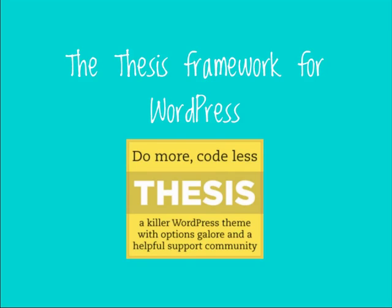Craig agrees and clarifies that Thesis is a paid theme — the cost is $87. They highly recommend purchasing Thesis to take this program. You can use the purchased theme throughout the program. If you decide thesis isn't for you, it does have a 30-day refund guarantee. But Craig believes that once you invest in Thesis and the training, you'll never look back — because of what it offers and the income potential from creating customized websites.